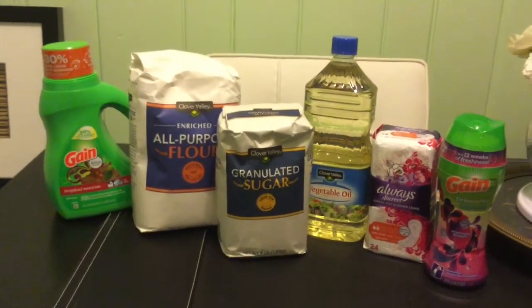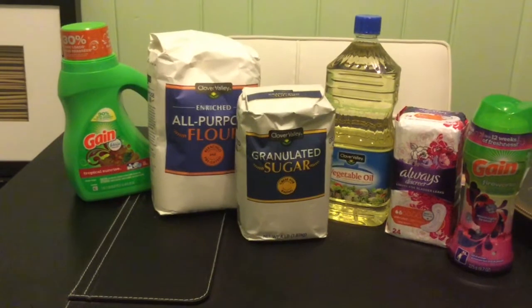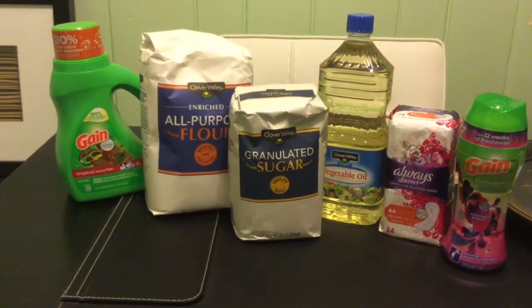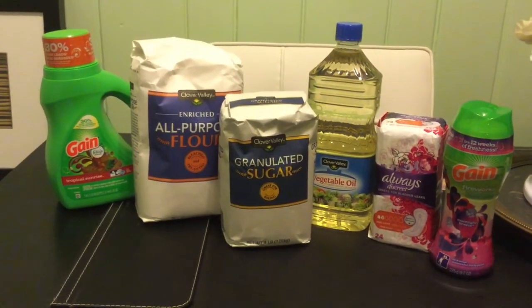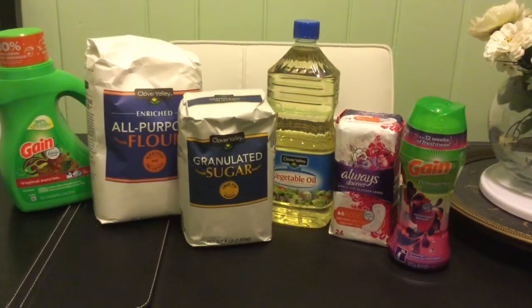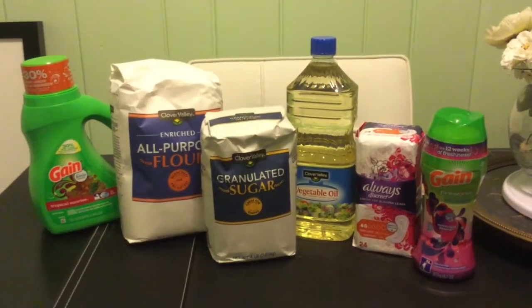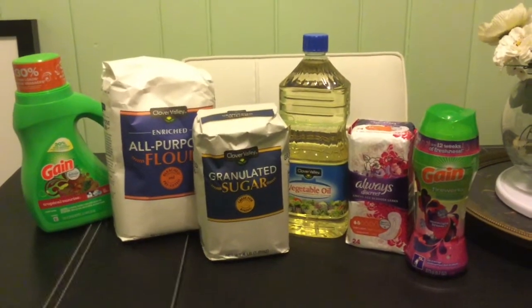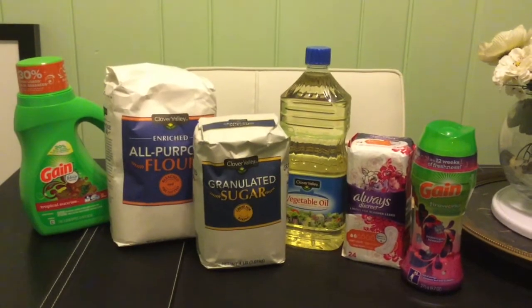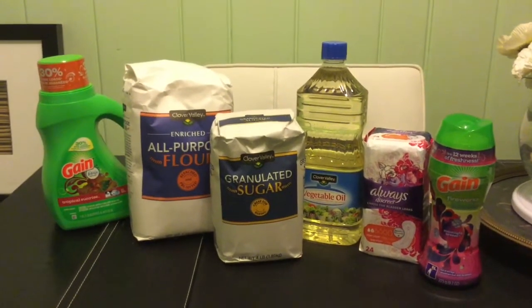The Gain detergent — the 40-ounce — is on sale for $4.50, and with the $2 digital coupon it comes down to $2.50. The Gain Fireworks fabric booster also has a $2 digital coupon on Dollar General that you clip to your account, and there's also a $2 digital coupon for Always.